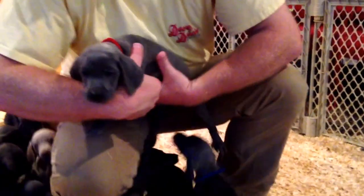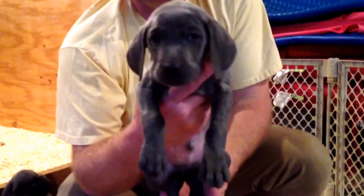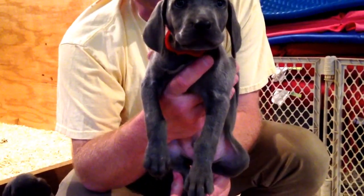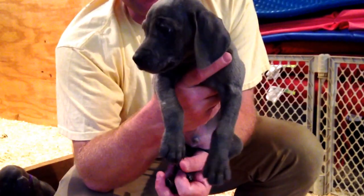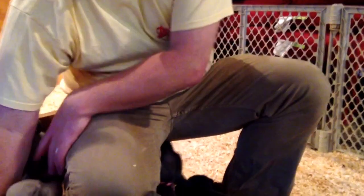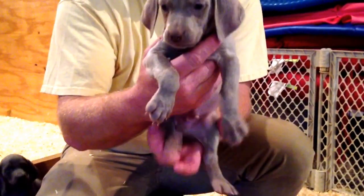This one's already been picked — the first pick of the litter. This is the red collar boy, he was chosen first. He's a sweetheart. Here's the silver boy — the only silver we had in this litter.